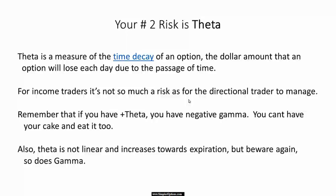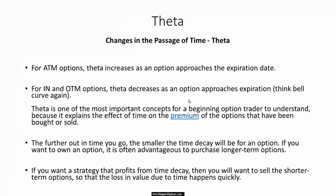Gamma is also not linear — we're going to go into more of that, so don't worry about it at this point. Theta is just the passage of time. We all know this — the time value of options. We've heard it over and over again.